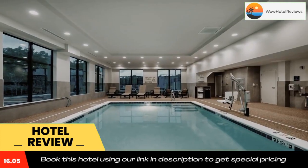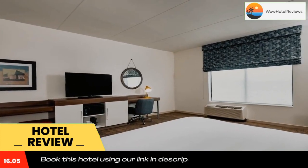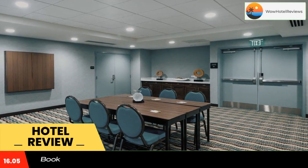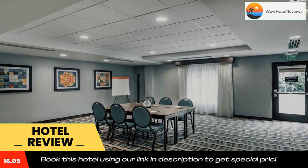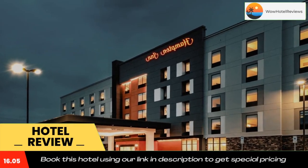All guest rooms provide guests with a fridge. Guests at the accommodation can enjoy an American breakfast. Fells Point is 3.5 miles from Hampton Inn Baltimore Bayview Campus, while Harbor East Marina is 3.9 miles away.